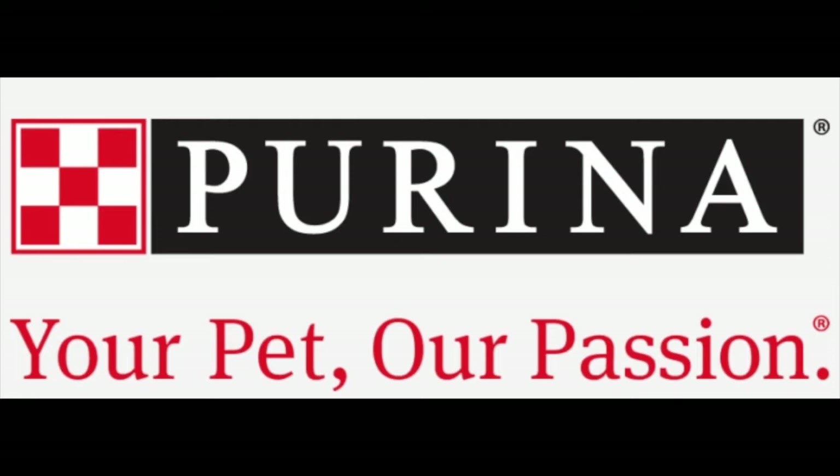In this field audit report, I looked at the Purina brand dog food product line. There were four retail locations visited: Pet Value, Freshco, Zayers, and Shoppers Drug Mart.